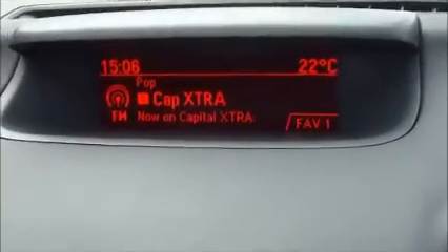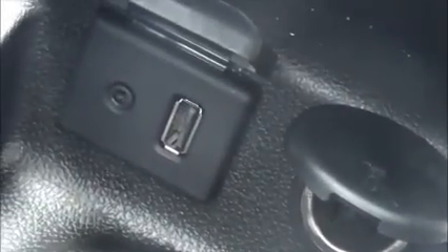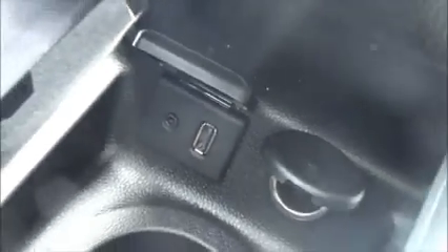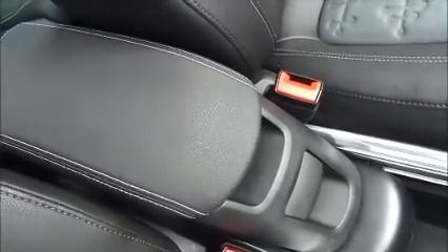The infotainment system is a single slot CD player with AM and FM radio, air conditioning, electronic handbrake, a 12 volt power supply, a USB and AUX auxiliaries for iPods and music devices, a centre rail with drink holders, glove box, and an armrest with storage inside.